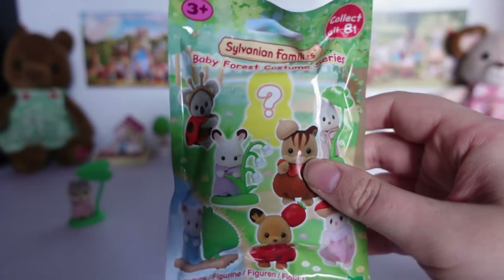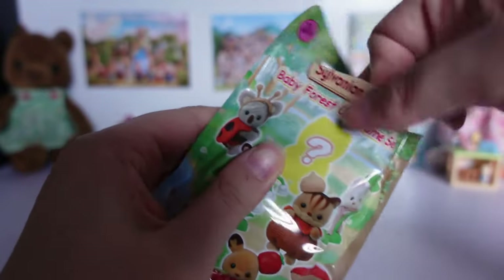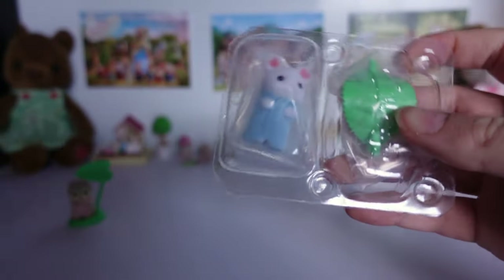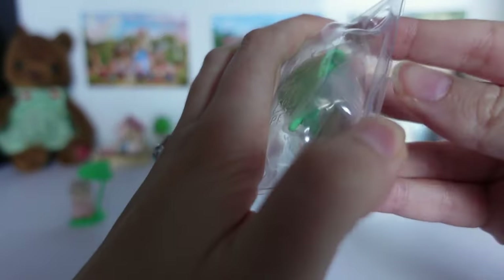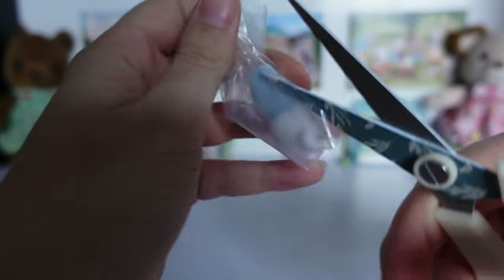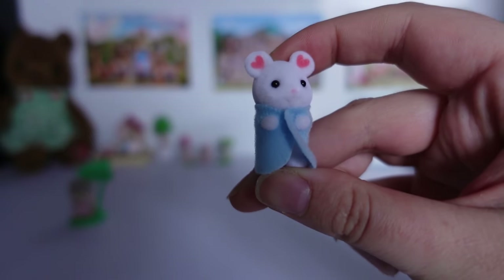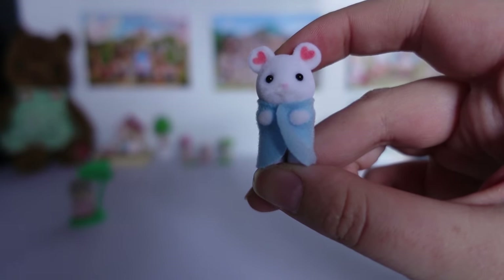Okay, bag number two. There is a noise when I shake it. Let's cut it open — oh, another newborn baby. We have two little packets again. This is one of the mouse triplet babies in a blue wrap, so this is Mary Marshmallow. Nothing really special about this figure or their outfit. I would have liked to see the wrap style Drake has on this baby too, but very cute nonetheless.